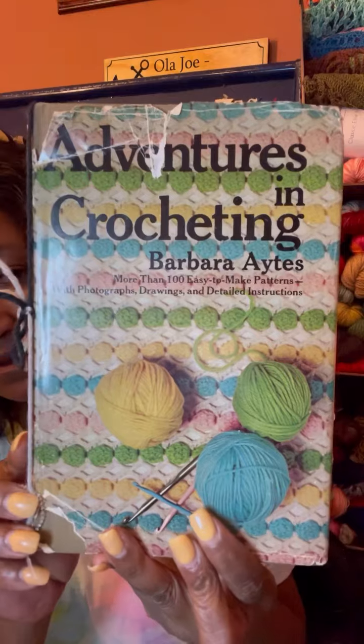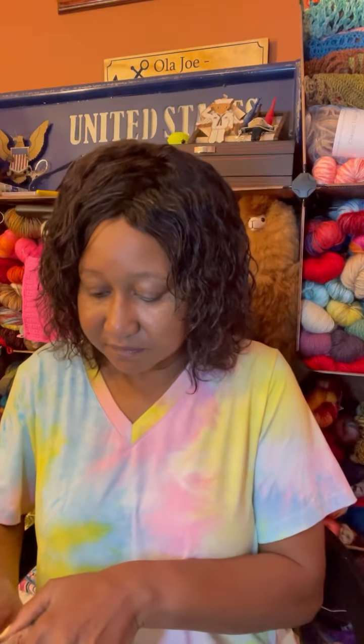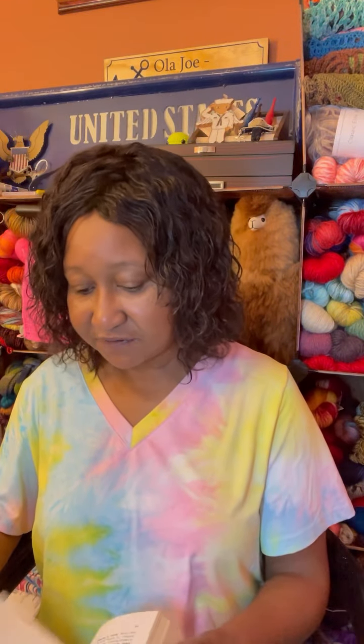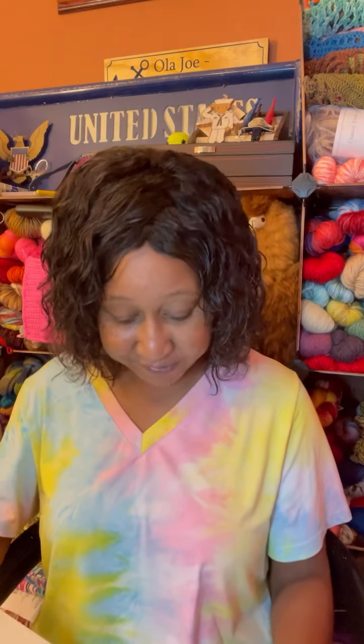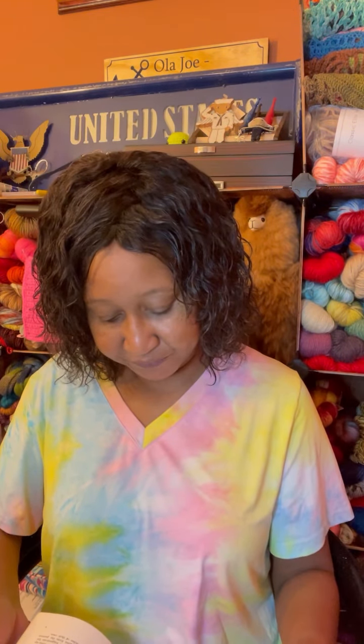I'll try not to make this video too long. This one is called 'Adventures in Crocheting' and it has a hundred easy-to-make patterns with photos, drawings, and detailed instructions. They have a little bit of everything in here — tote bags, different types of stitches, even a cute old-school apron. This was published in 1972, and I thought this was very very nice.